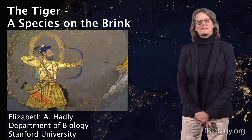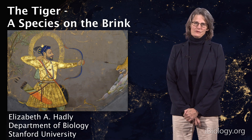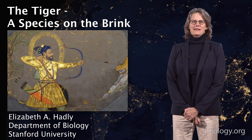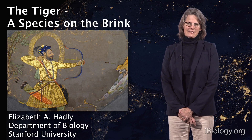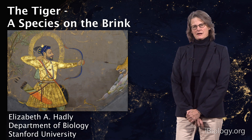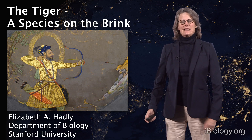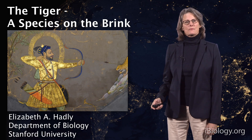Hi, I'm Liz Hadley. I'm a professor in the Department of Biology at Stanford University. This is part two of my iBiology talks. And what I want to talk to you about is the tiger, a species on the brink of extinction. I want to talk about some ideas we've developed in my lab about how we might try and rescue them.